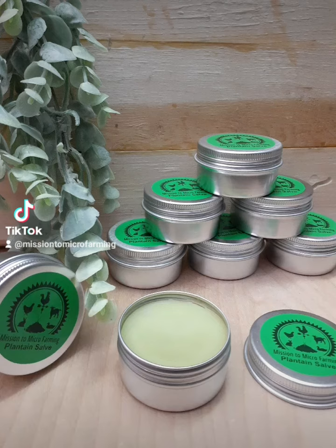Starting with plantain salve. Plantain is referred to as the band-aid plant. For centuries, plantain is most commonly known to be used for topical skin irritations like insect bites, dermatitis, inflamed skin cuts, and to soothe and promote healing of poison ivy, poison oak, and sumac. Plantain is also high in vitamin K, which helps to slow or stop bleeding. It's a must-have for the first aid and livestock medicine box.